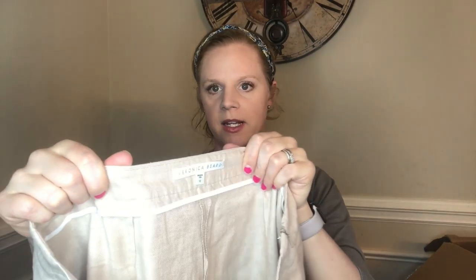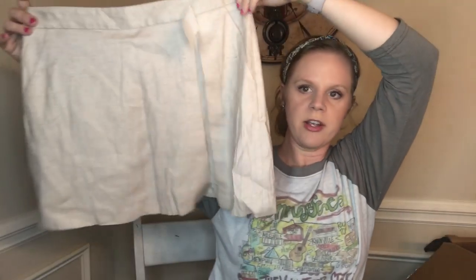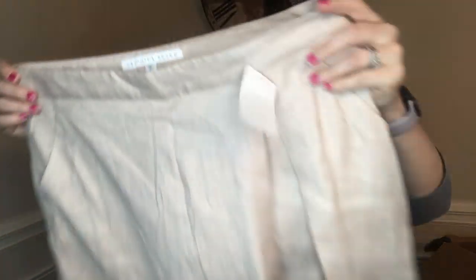We have two items left. Next is Veronica Beard, size 12, which is a great size. It's 63% linen with a side zip — and it's actually a skort with shorts underneath. Really cute. I'm not sure how well the brand sells, but it was priced at $79 at Last Chance Women's Apparel.